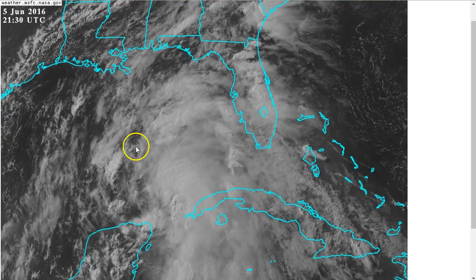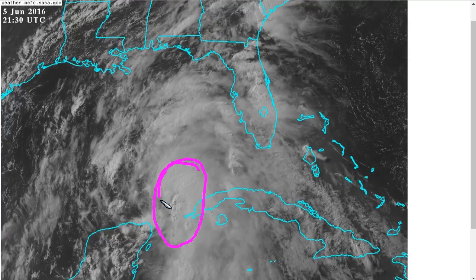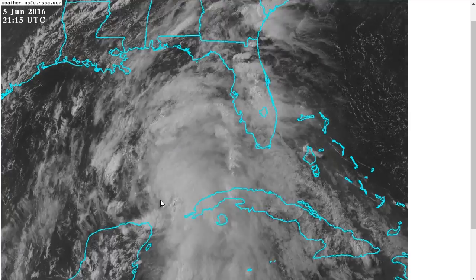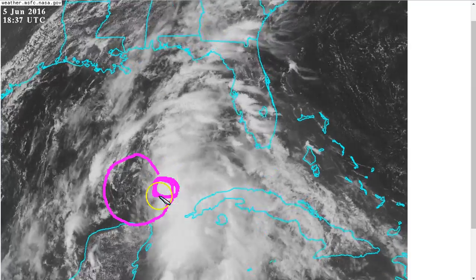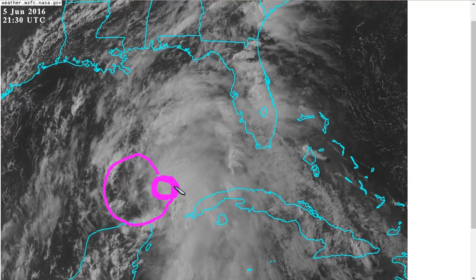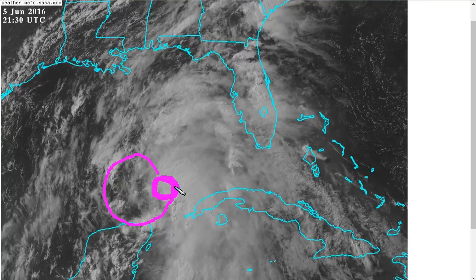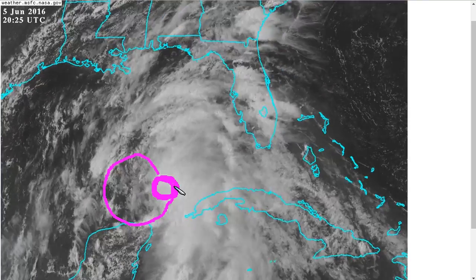However, one thing we do have to watch for with storms like this is when we have deep convection on the eastern side. Sometimes this can act to focus vorticity in a local area and cause this larger circulation to tuck in and reform into a smaller one underneath the deep thunderstorms. This can allow a little bit more intensification and can also change the storm track by a few dozen miles. This does not always happen, but it's something we'll have to watch for with a storm of this type.